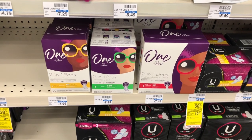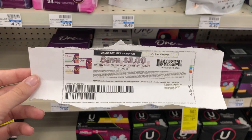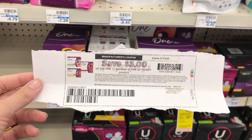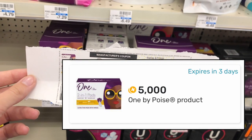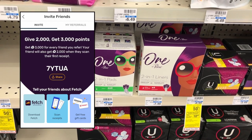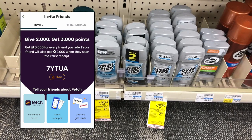There's an incredible deal on Poise pads and liners. The pads are $7.99 and the liners are $7.49 at my store. I'm picking up one liner for $7.49 and using a $3 off one Poise printable coupon — the link is in the description box. You'll pay $4.49, but Fetch Rewards is offering 5,000 points ($5 back) when you purchase this, making it a $0.51 money maker. It'll be a $2.51 money maker if you're new to Fetch — sign up with code 7YTUA for an automatic 2,000 bonus points ($2 extra). Link is in the description box.